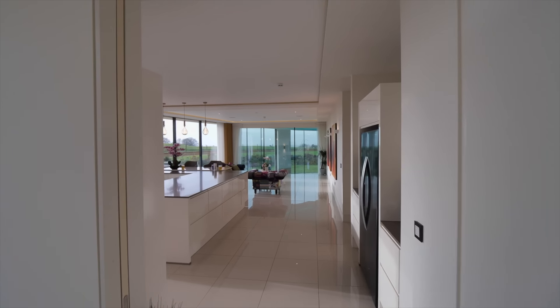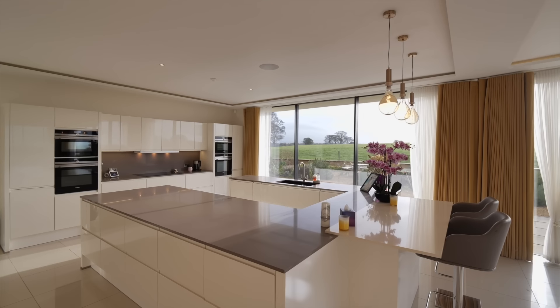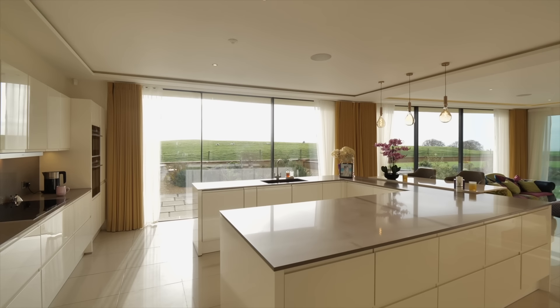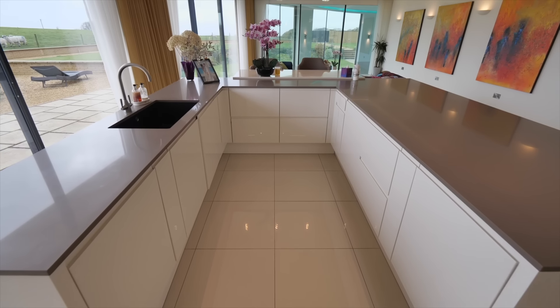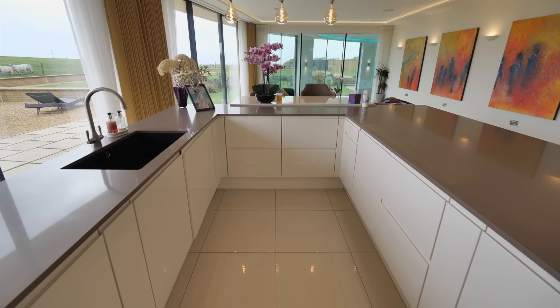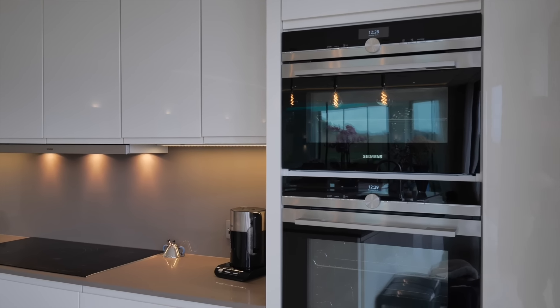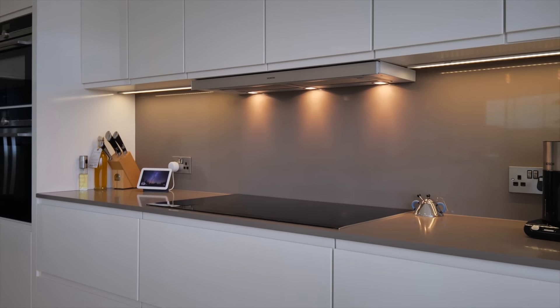Coming back through the dining room we are in this kitchen living area. We have this enormous U-shaped island which actually has storage either side, so there's no lack of space in here. This doubles up as a breakfast bar and we've got integrated Siemens appliances — it's all very sleek and tidy with the handleless cupboards.